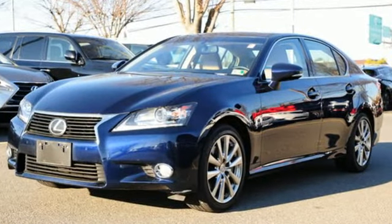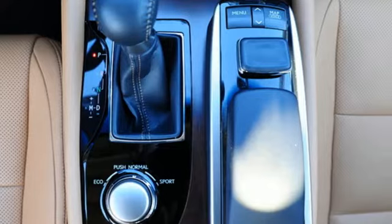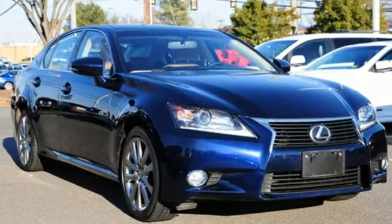Step into the GS350 and every surface you lay your hand on is made of a high quality or soft touch material. Live a lifestyle that leaves a lasting impression in this Lexus.